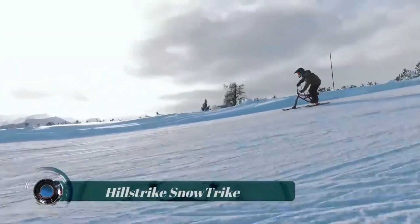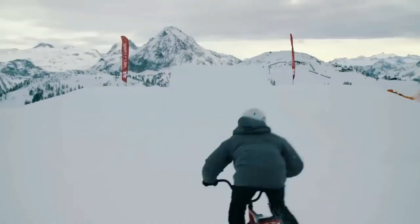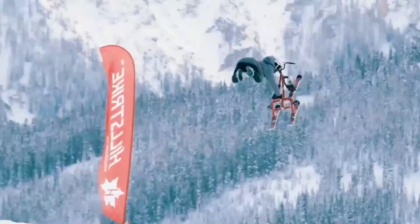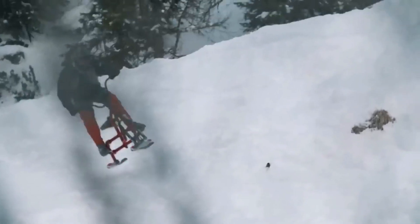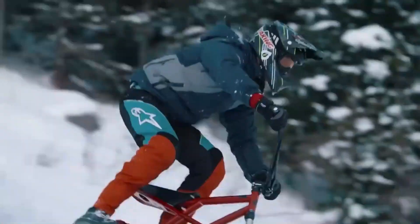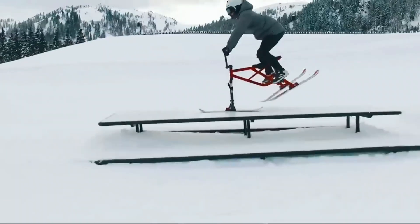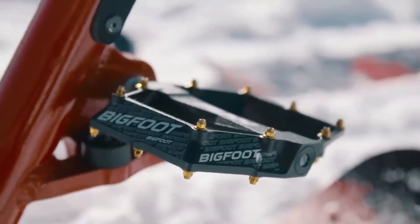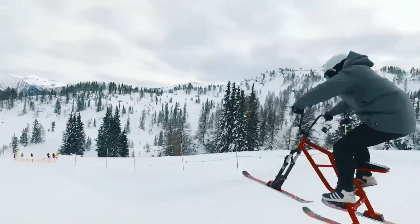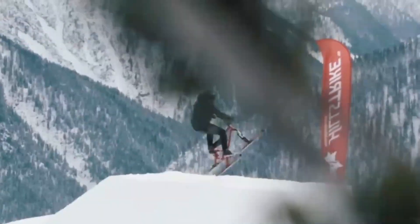The Hill Strike Snowtrike is a unique and thrilling winter activity that combines the maneuverability of a ski with the stability of a bike. It features a durable aluminum frame and a set of all-mountain skis that allow for easy navigation over snow and ice. It is also designed for maximum safety, featuring a safety leash to keep riders and others safe. Overall, the Hill Strike Snowtrike is a fun and exciting way to experience the great outdoors in the winter months, perfect for thrill seekers and adventure enthusiasts.